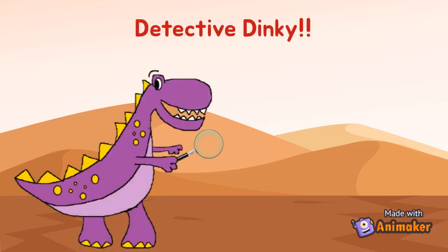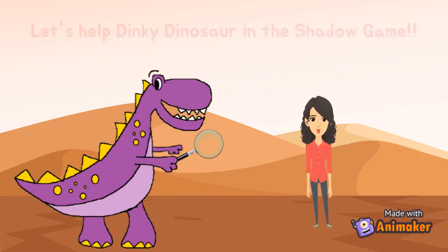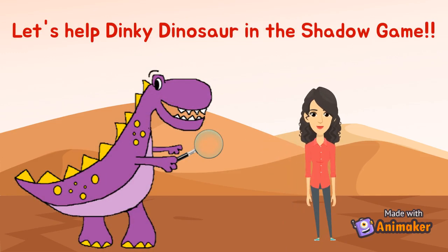Detective Dinky. Hi kids! Let's help Dinky Dinosaur in the shadow game.